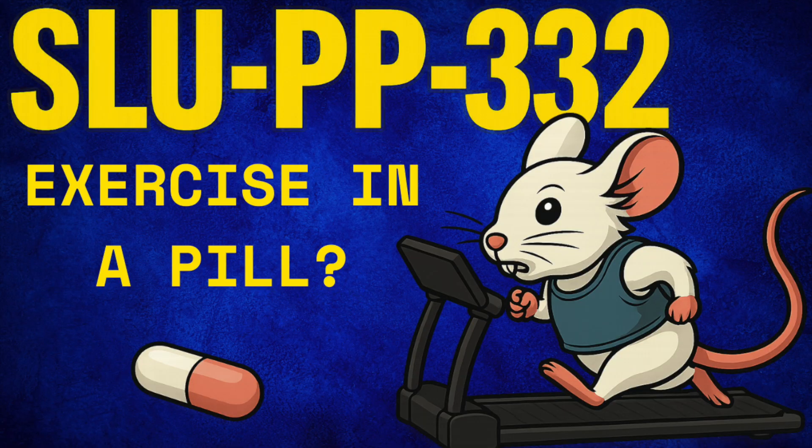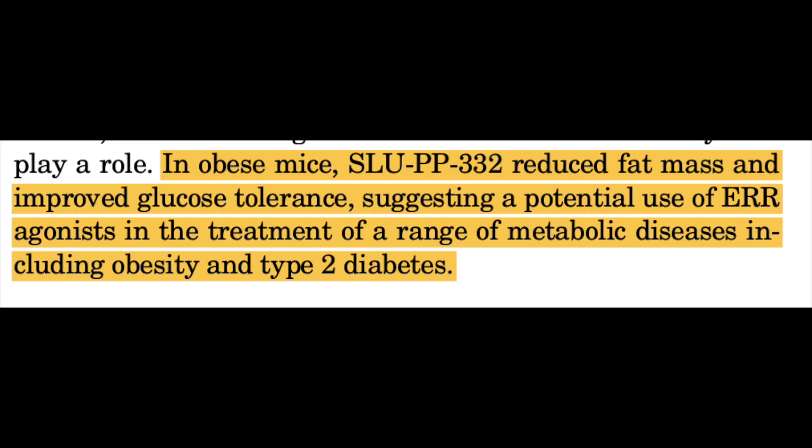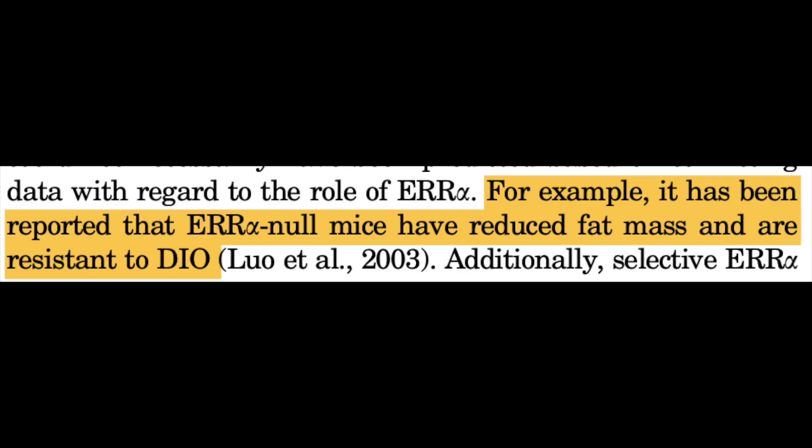Rodent data has shown the compound to decrease fat accumulation and improve metabolic markers in mice with diet-induced obesity, appearing to enhance energy expenditure as well. But the authors indicate a conflicting piece of data in this space — the nuance of these estrogen-related receptors — in that mice that don't express ERR-alpha, whose estrogen-related receptor alpha is missing, are essentially immune to diet-induced obesity and don't put on as much fat.